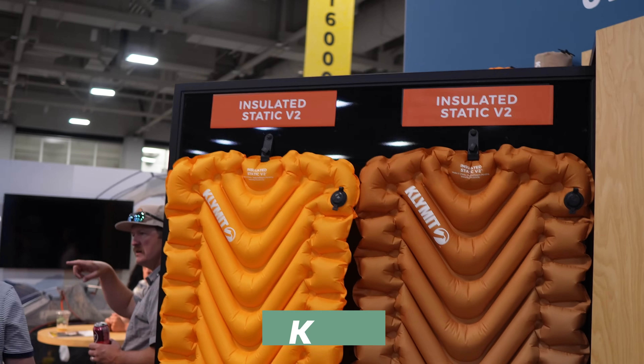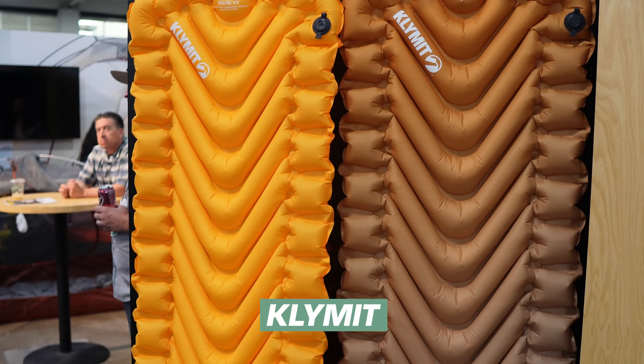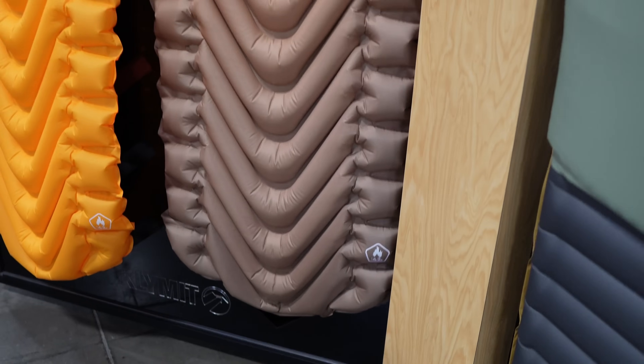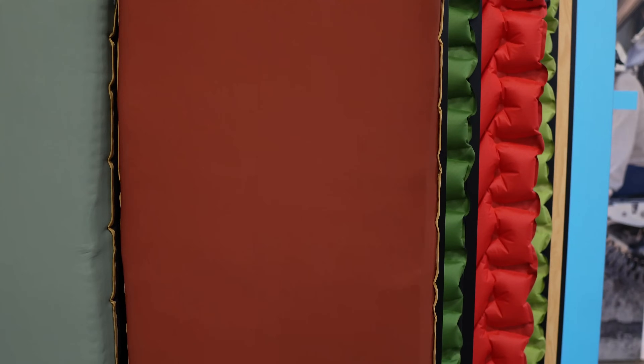Another interesting update is the Klymit Static V sleeping pad, very popular at an affordable price point. This year they're adding new colors and went through the ASTM certification process to standardize the insulation — the Klymit Static V now has an ASTM-verified R-rating of 4.2. Klymit also has a new updated version of their popular car camping sleeping pad, the Climaloft, insulated with an R-value of 7, which should be good even in winter. Are there any of these updated gear items you're excited to check out? Let me know in the comments, and go watch the other video from this trade show for more budget-friendly camping gear finds.